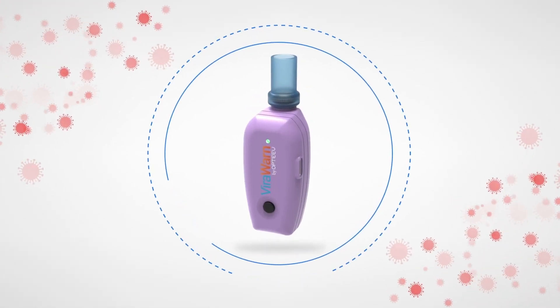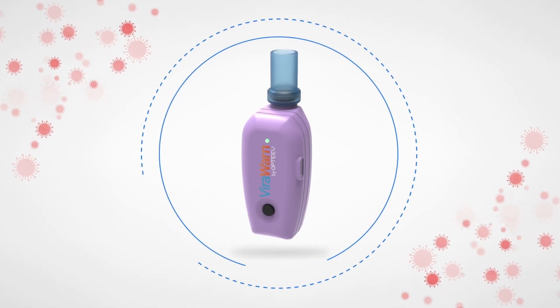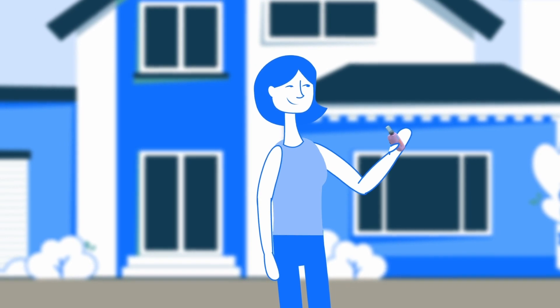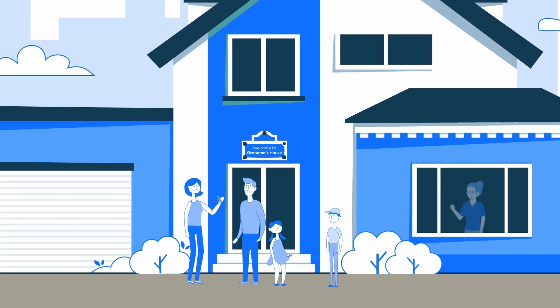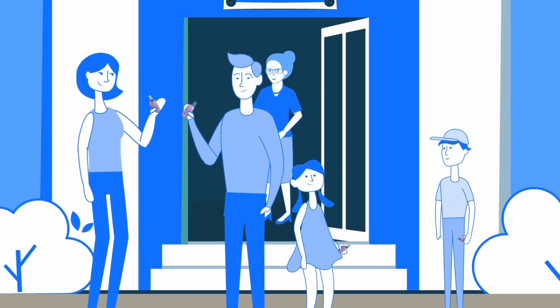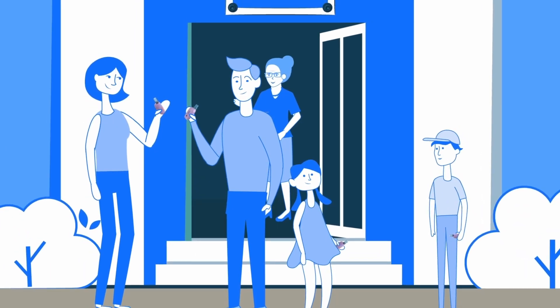FireWarn by Optive is a new way to instantly screen for COVID-19 through breath analysis. Easy to use with instantaneous results, FireWarn also fits comfortably in your pocket. Simply blow into FireWarn twice and receive a positive or negative result in under 60 seconds.